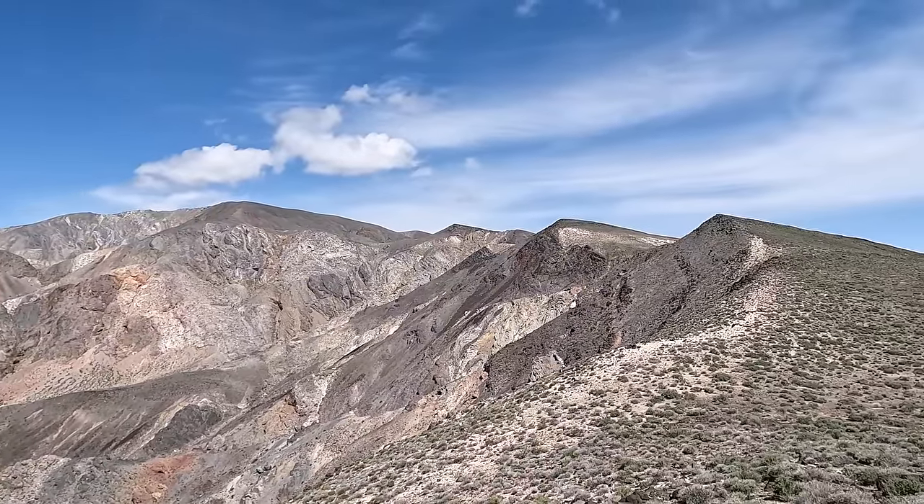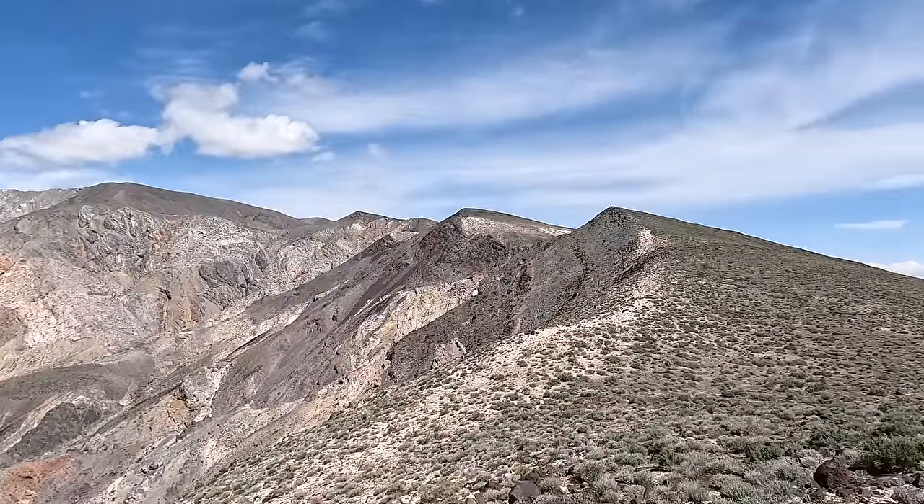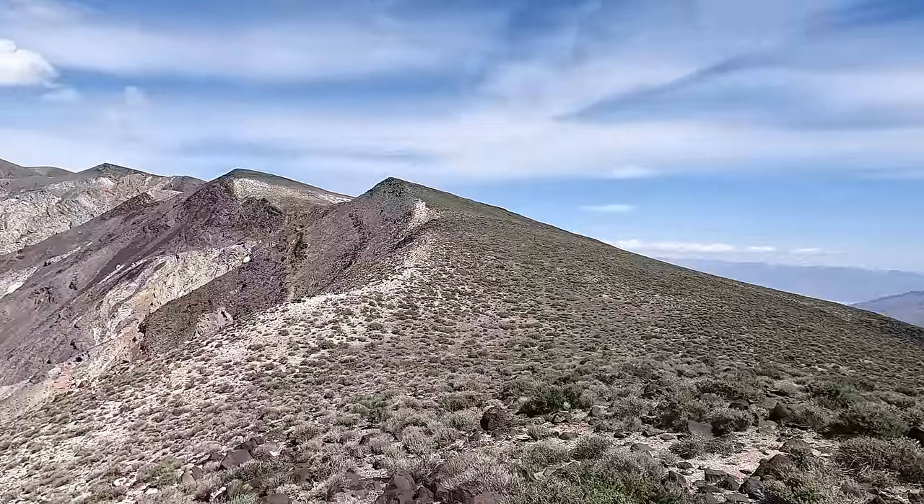Those are some pretty steep ridges, especially right here going down that. Definitely looking forward to this. Got up nice and early, drove out here — beautiful, perfect day.